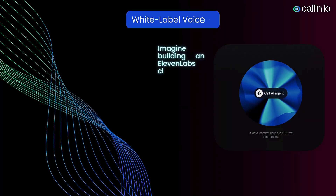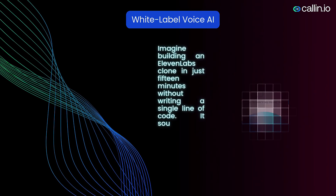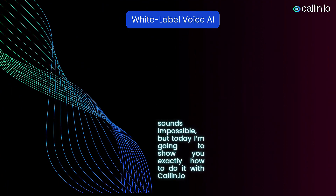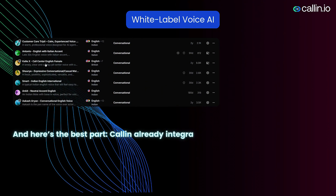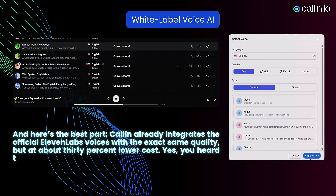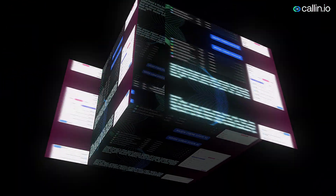Imagine building an Eleven Labs clone in just 15 minutes without writing a single line of code. It sounds impossible, but today I'm going to show you exactly how to do it with Colin.io. Colin already integrates the official Eleven Labs voices with the exact same quality, but at about 30% lower cost. Same voices, lower price, fully under your brand.